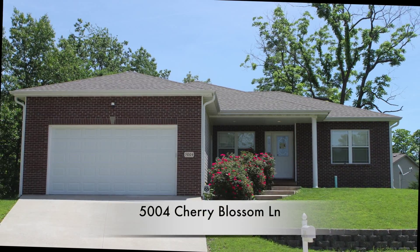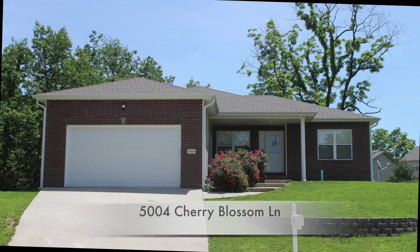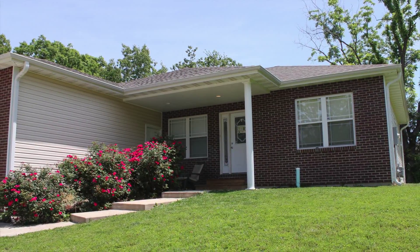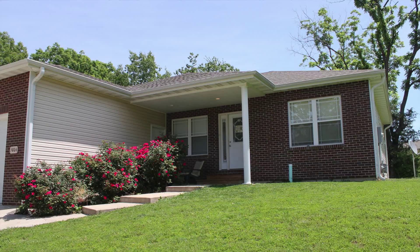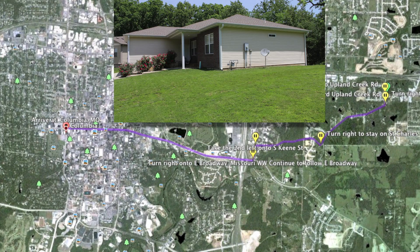Today I'm proud to bring you to a huge listing at 5004 Cherry Blossom Lane. This is a four-bedroom, three-full-bath home with a lot of unfinished square footage as well. The location's ideal — close to downtown, MU, the hospitals, and everything. The home's got a lot of amenities, so please step inside.